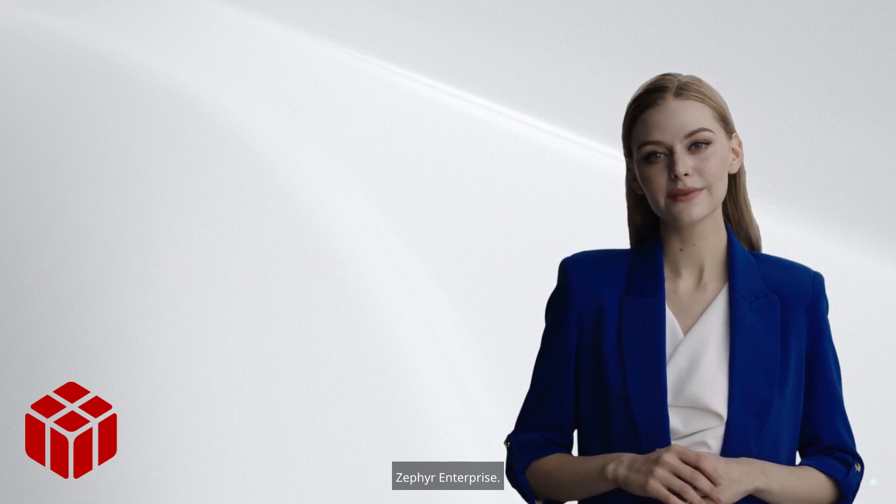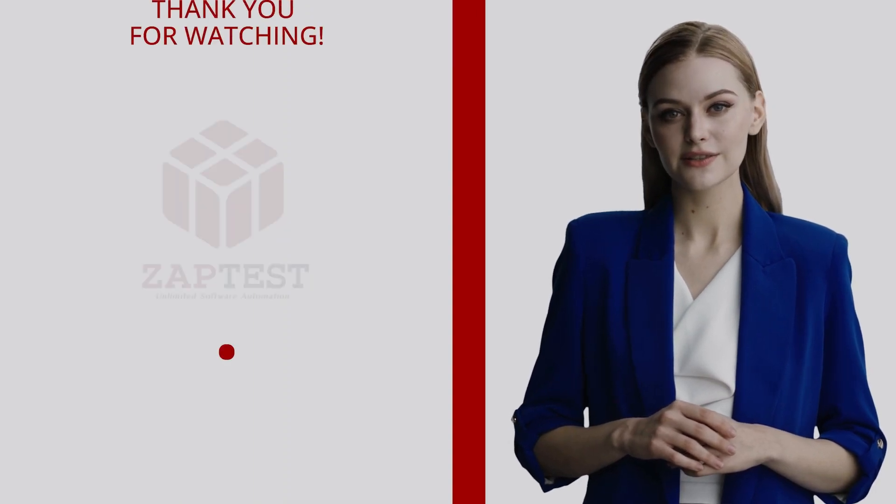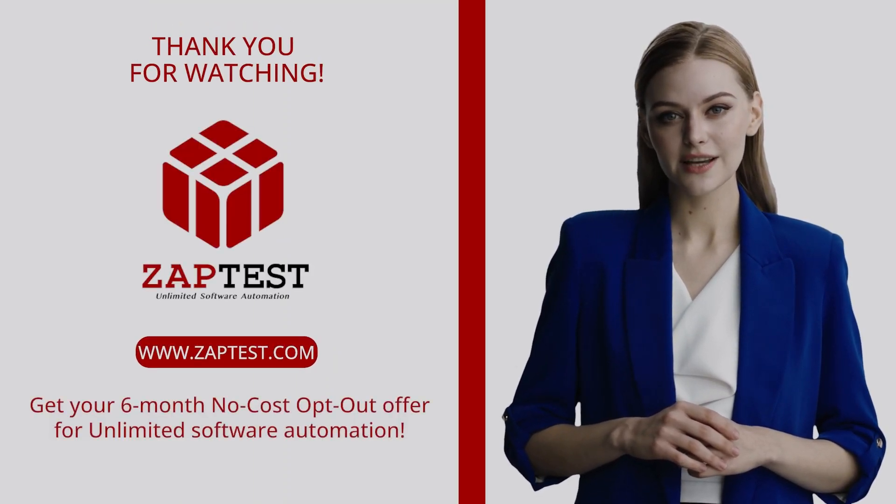Zephyr Enterprise is one of the best manual software testing tools. Don't forget to like, share, subscribe, and visit our website, zaptest.com, today.